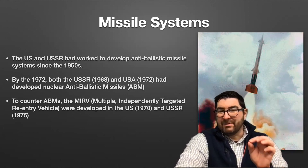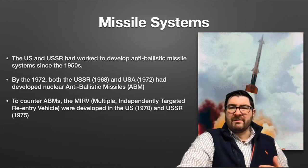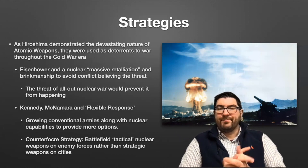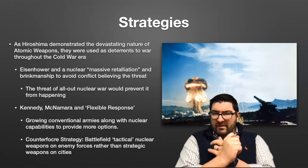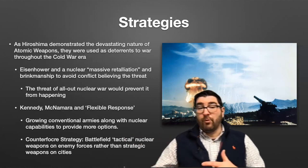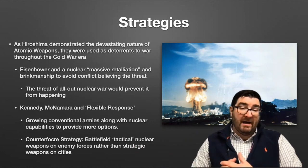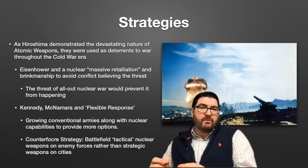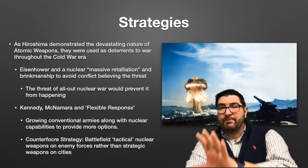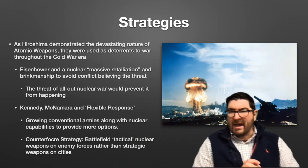Interestingly, anti-ballistic missiles were defensive in nature, but in reality could make the Cold War situation more tense. That brings us to the strategies deployed by the United States during this nuclear arms race. As Hiroshima shows, these weapons were absolutely devastating and were more so seen as deterrents to war throughout the Cold War era. President Eisenhower pursued this through what was known as massive retaliation and his brinkmanship policy — the idea that a massive retaliatory threat would prevent future war. This worked in the 1950s; the United States was able to get China, for example, to back down from threats against Taiwan.